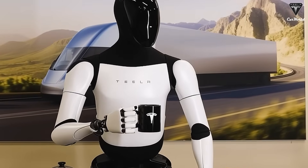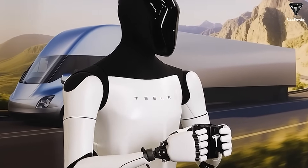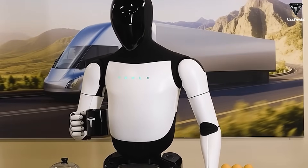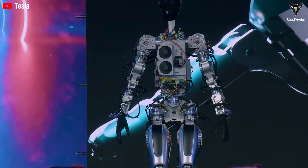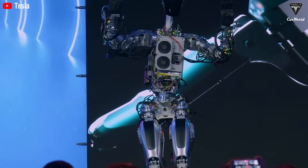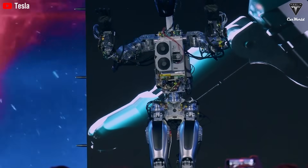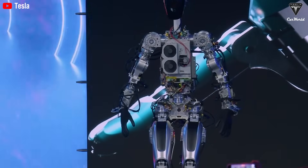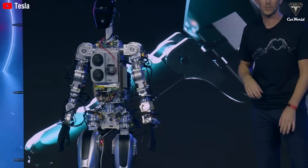Tireless and without complaint, Tesla Bot is ready to continue after just five minutes of charging. This image is not only a symbol of technological progress, but also raises a profound question for society. When robots can work nonstop at 80% lower labor costs than humans, how will the role of humans in the kitchen evolve? Elon Musk may have predicted this when he said that humanity must prepare for an era where robots are not just auxiliary tools, but the primary workforce.